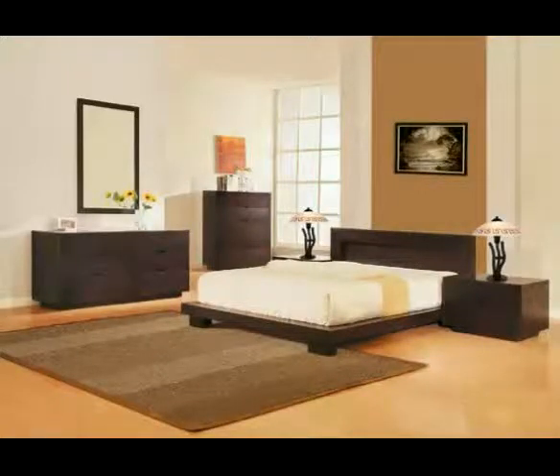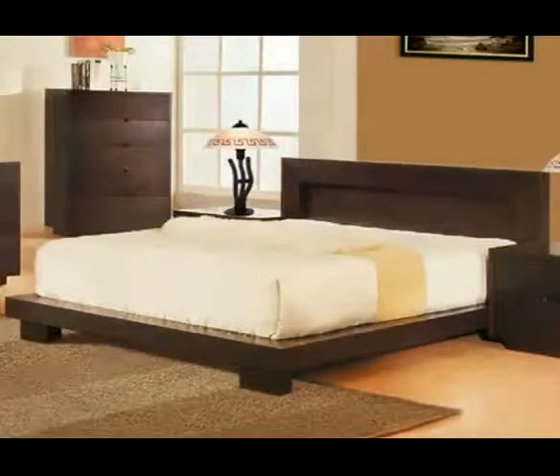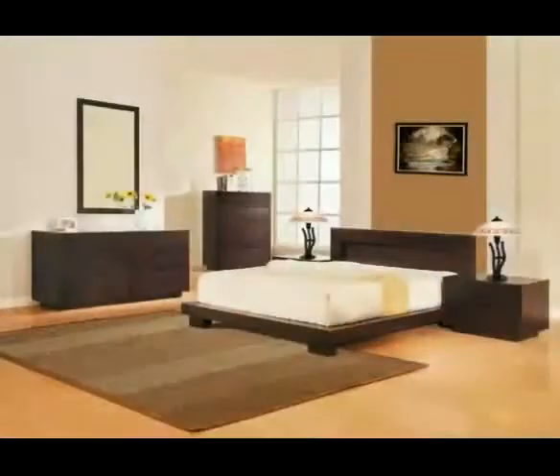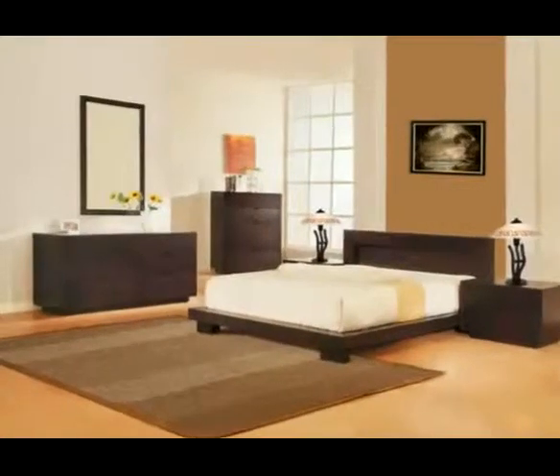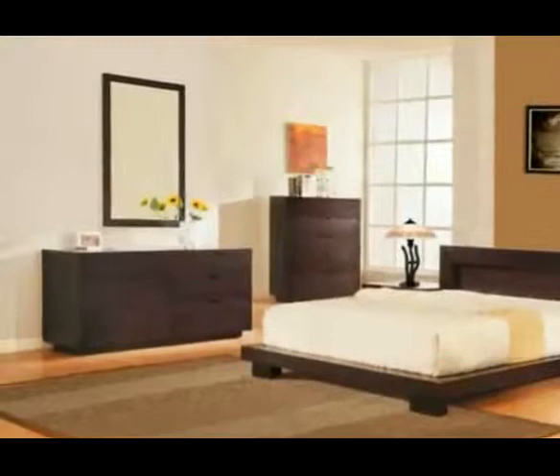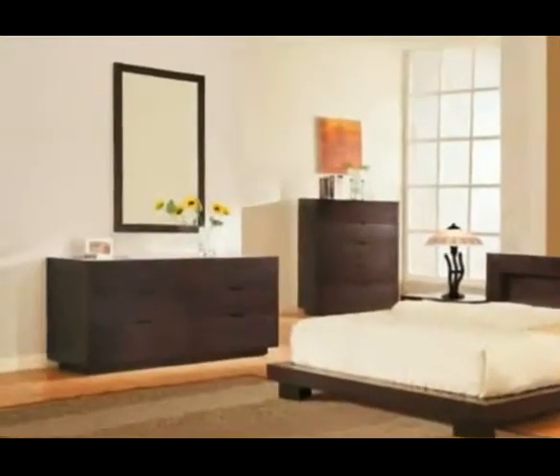There is nothing extraneous about the Bliss Bedroom Collection, another DG Casa exclusive. Lines are clean and confident in horizontals that ground a room and create an overall feeling of expansiveness and space. In dark chocolate wenge, this is luxury at its most understated.